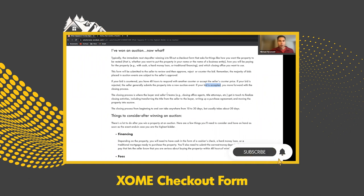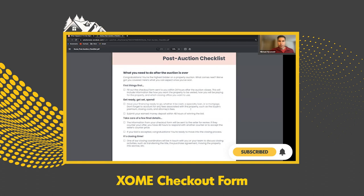Zoom also provides a nice post-auction checklist that summarizes everything we went over. It covers filling out the checkout form, having your financing ready whether it's cash or a hard money loan, and working with your title company, signing the documents, and setting up a closing date.